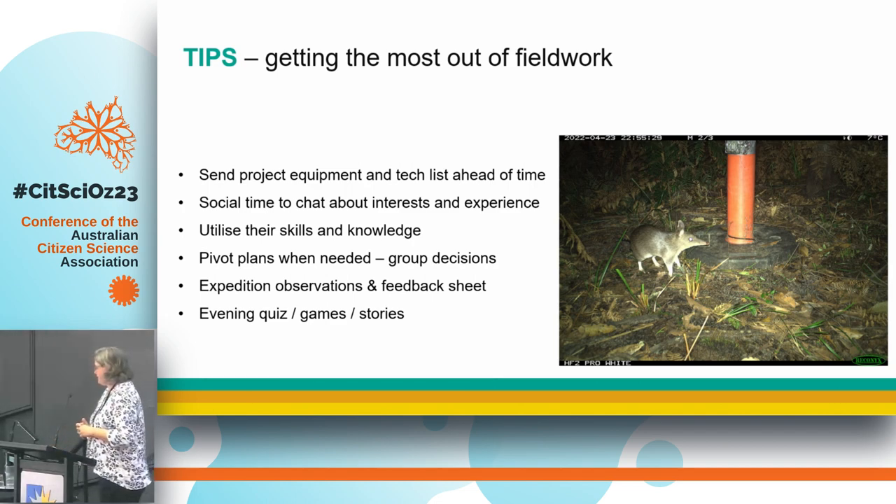For tips on getting the most out of your field work: I would send a project equipment list and tech list ahead of time, because some people were really into the equipment. Some already had experience, some really wanted to learn. They knew about the cameras, they knew the kind of spotlights we used — some would actually buy them and bring their own, which was handy. The tech list also included things like getting them to download iNaturalist ahead of time. I also explained how I use binoculars and maps, because some people are really into that — just getting them into the idea of what they're going to be doing.